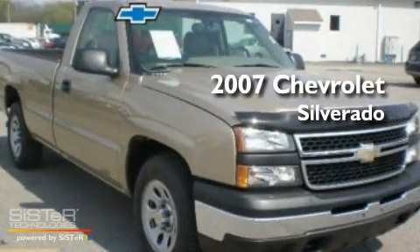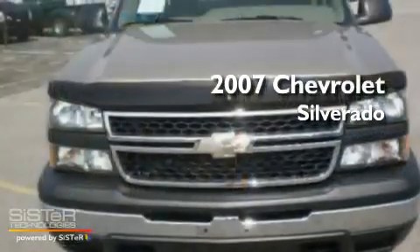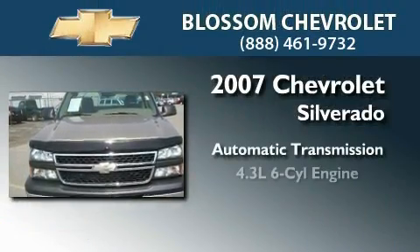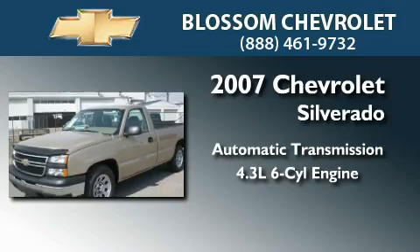This is a 2007 Chevrolet Silverado. This truck has an automatic transmission and a 4.3-liter V6.